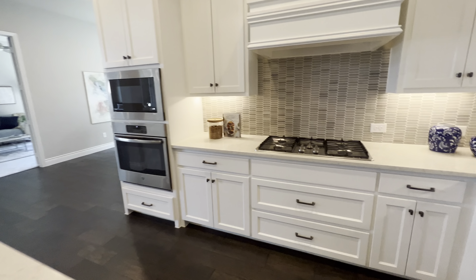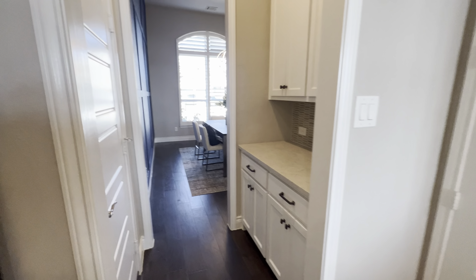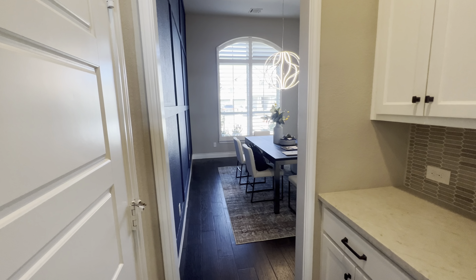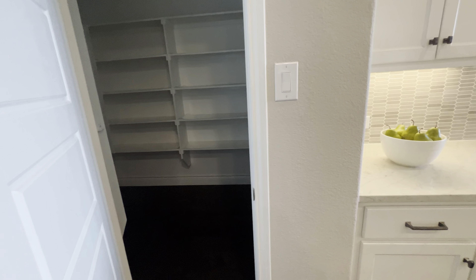This is going back to the formal dining room area, but there's some more storage here. And this will be your pantry.